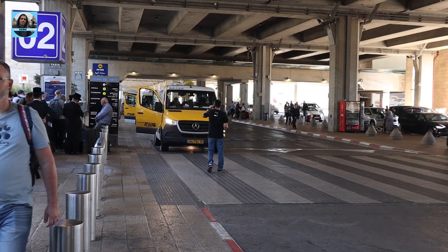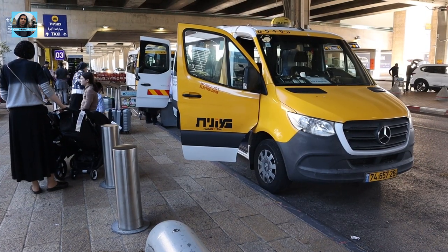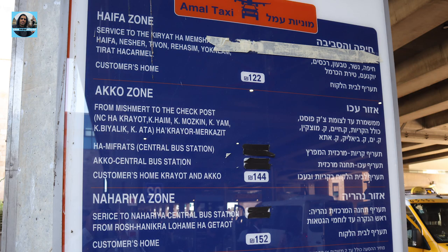When you leave the terminal, to your left at the platform, there is a shared taxi service called Sherut Taxi. It's really recommended if you're traveling alone and don't have a lot of luggage. It's the best way to get to Jerusalem, Haifa, or Tel Aviv.